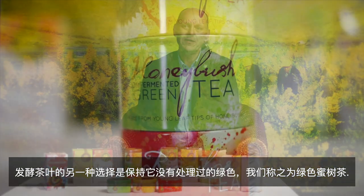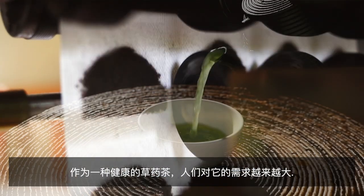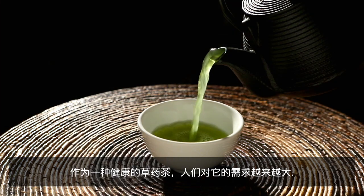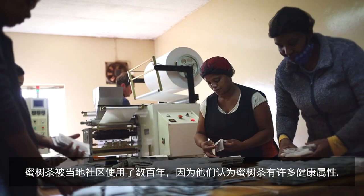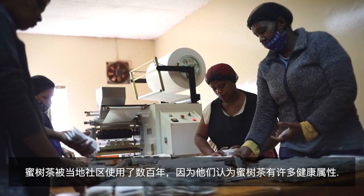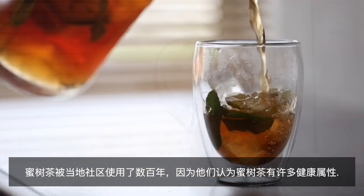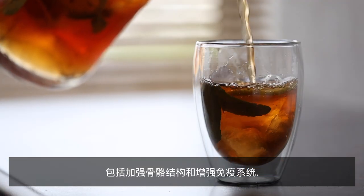The alternative to fermenting the tea is to keep it unprocessed and in green format, and we refer to it as green honeybush tea. There is a growing demand for it as a health herbal tea. Honeybush has been used by the local communities for many hundred years. They believed that honeybush has got many health properties, such as strengthening the bone structures and boosting your immune system.